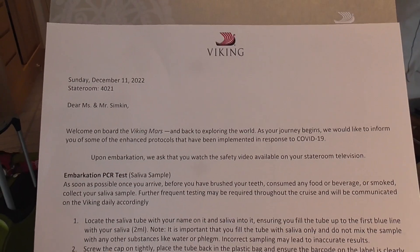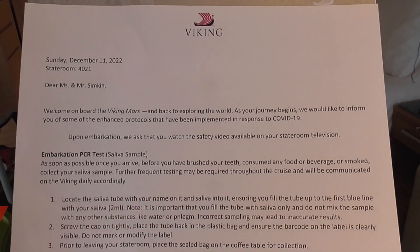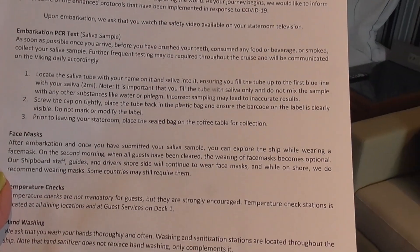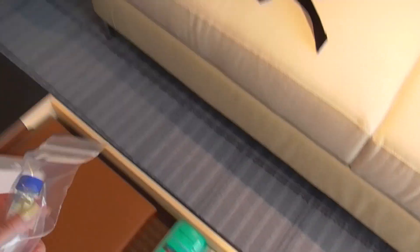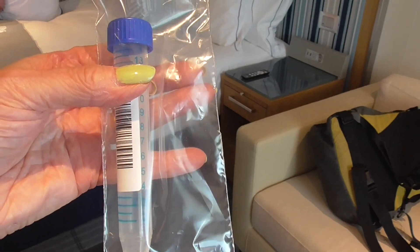I don't believe we have to do one of those stupid embarkation saliva sample tests, like we had to do last February. I hate these things. I thought we were done with all this.